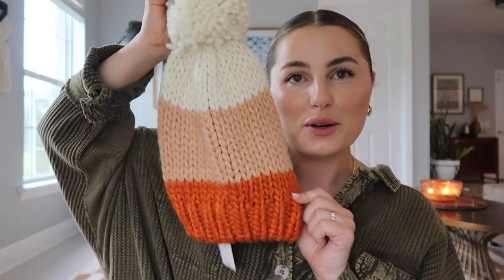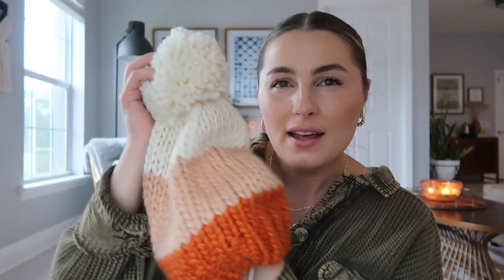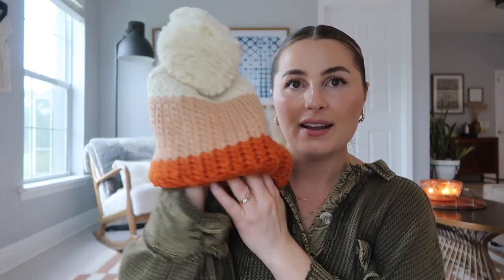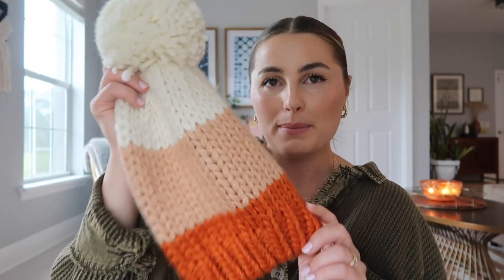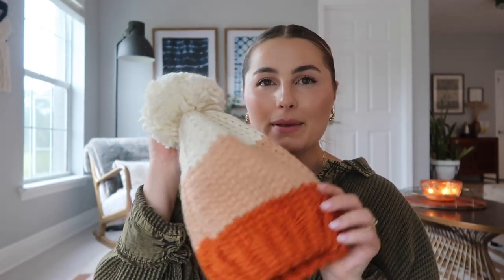Next up is this adorable little beanie that I got for myself. I love these tones — it's sort of fall vibes but the pom-pom makes it extra Christmassy. I'm not going to put it on right now because it would mess up my sleek bun, but it is very cute and very comfy. It's not scratchy at all — it's very very soft. I wore it for a TikTok I made. I just love a good beanie, especially when they have these big fluffy poofs on top.